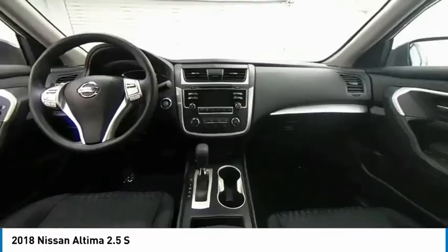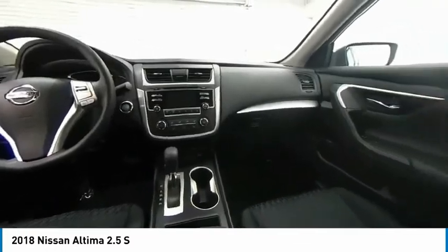Four-wheel disc brakes, splash guards, rear window defroster, security system.